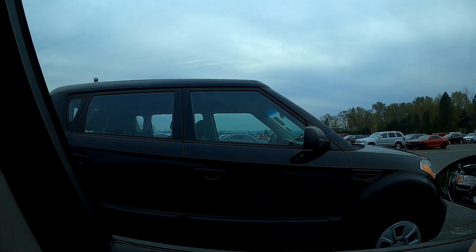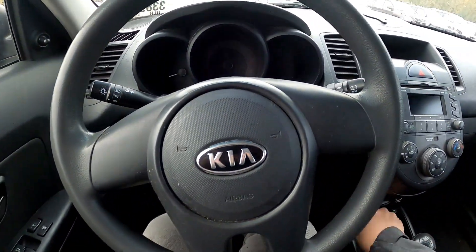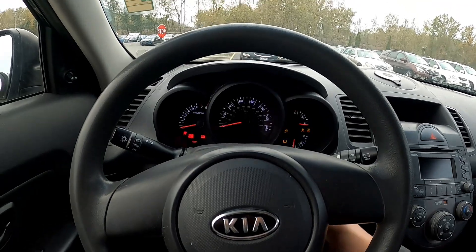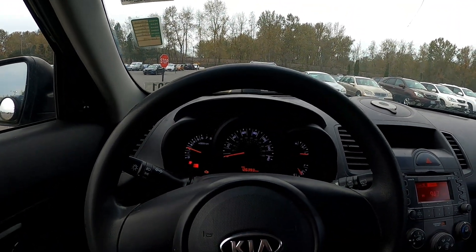Right next to me I have a Kia Soul that's also on my list. The Kia Soul has a whole bunch of pet hair. I didn't even get a single chime, so my assumption is the battery is not toasted.